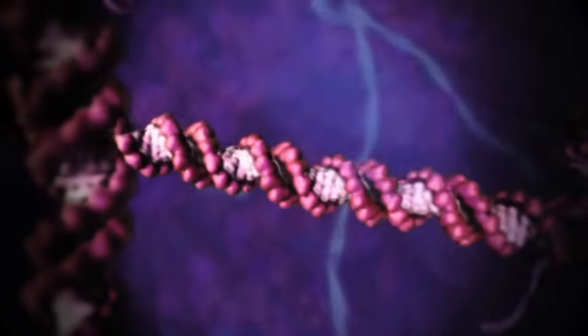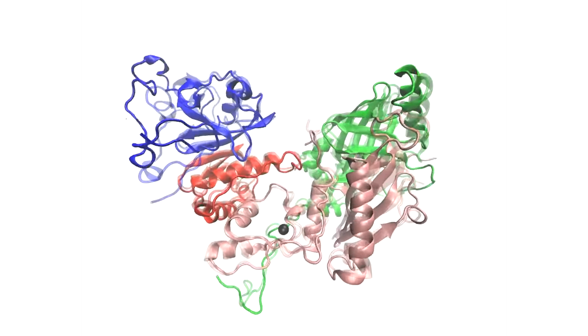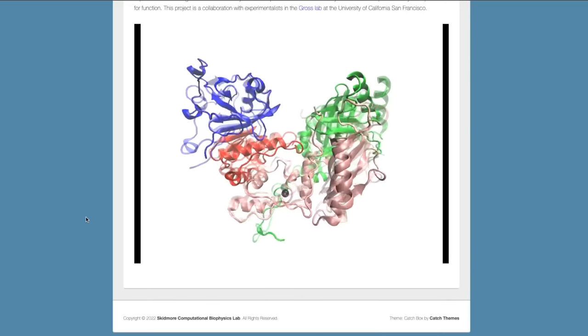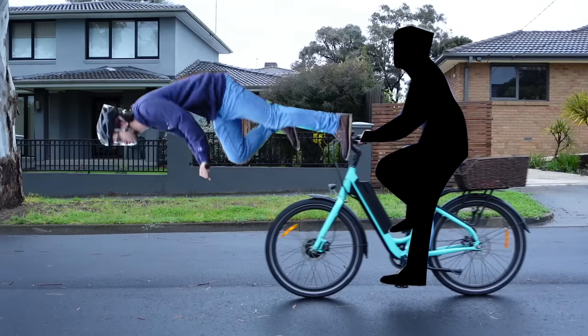Drew actually adds this jiggling into some of the later animations. But we can see it better in this simulation from the Skidmore Computational Biophysics Lab, led by Aurelia Ball. This is already strike one for the machine metaphor, because if my bike jiggled this much, I wouldn't be able to go very far.